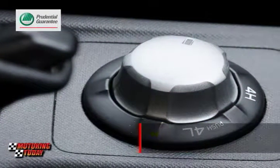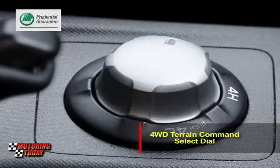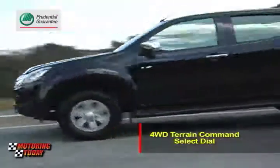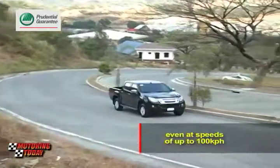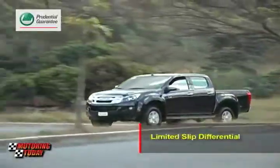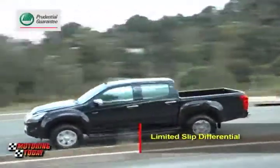Matching the transmission is an available four-wheel drive system that boasts of the four-wheel drive terrain command select dial. This device allows the all-new D-MAX to be switched from two-wheel drive mode to four-wheel drive high mode, even at speeds of up to 100 kilometers per hour, by twisting a knob on the pickup's console. Further ensuring traction is a limited slip differential that allots engine power to whichever wheel has the most grip available.